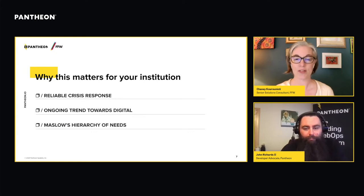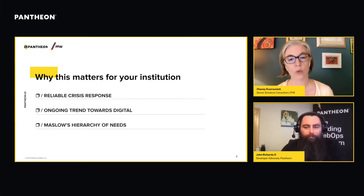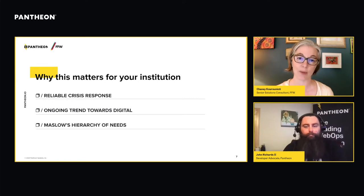A second reason this is mission critical now: even before the pandemic, there was already a really strong trend to move towards digital for information gathering, connecting with community members, and even learning. The pandemic accelerated that. As things start to get more back to normal, there will be some movement back — education will resume being face-to-face — but members of your community will expect easy access to up-to-date information, in many ways, no matter what.